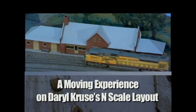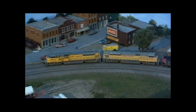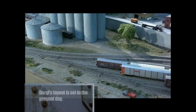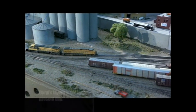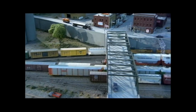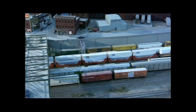Moving your entire model train layout 500 miles to a new home can present some challenges. Here's how Daryl Cruz made the transition when he was uprooted from Missouri to Illinois. When he built the layout in Missouri, he built it with the idea that he might have to move it. It wasn't a modular type of thing — he had plaster over the whole thing and tracks running from one section to the next. But he was able to unbolt the sections, and with his Dremel tool cut through the plaster to get the layout into four somewhat manageable pieces.